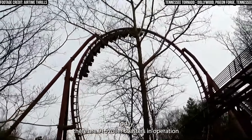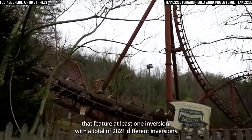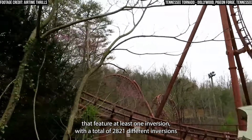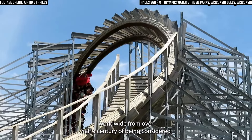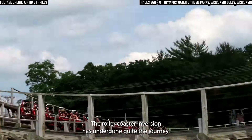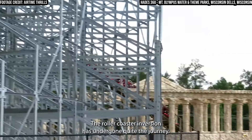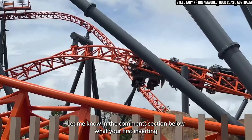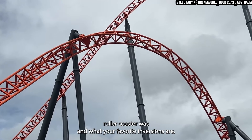Today, there are 916 roller coasters in operation that feature at least one inversion, with a total of 2,821 different inversions worldwide. From over half a century of being considered almost impossible to spreading across the world, the roller coaster inversion has undergone quite the journey. Let me know in the comments section below what your first inverting roller coaster was, and what your favourite inversions are.